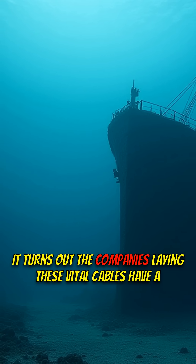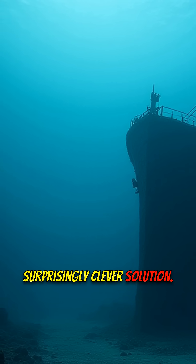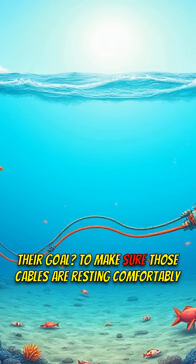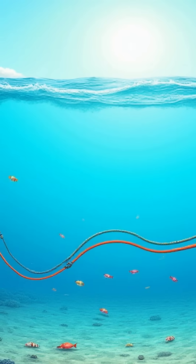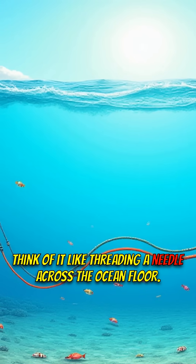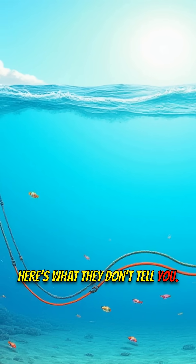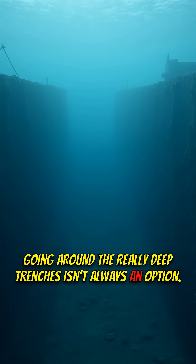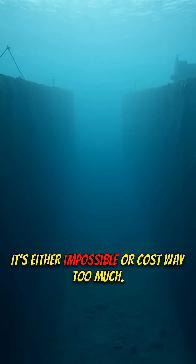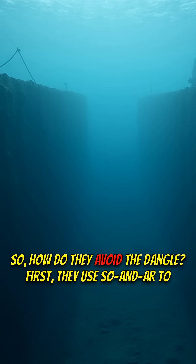It turns out the companies laying these vital cables have a surprisingly clever solution. Their goal is to make sure those cables are resting comfortably on the seabed — think of it like threading a needle across the ocean floor. Going around the really deep trenches isn't always an option; it's either impossible or costs way too much. So how do they avoid the dangle?